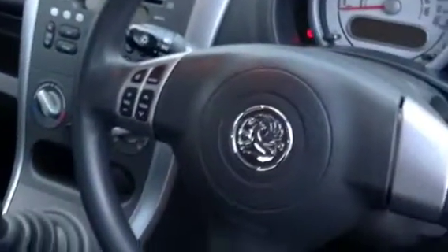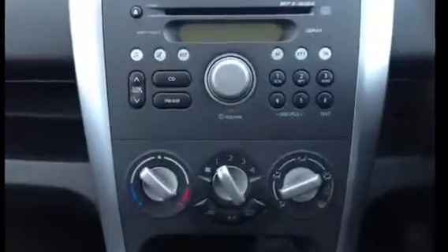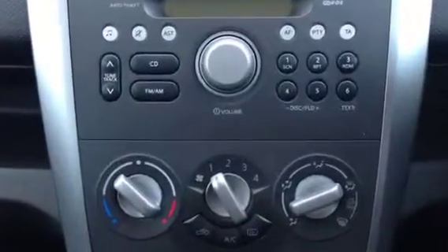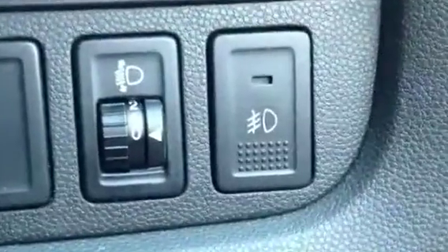Other features on this vehicle include steering wheel audio mounted controls, CD player, air conditioning, electric windows and mirrors, and front fog lights.